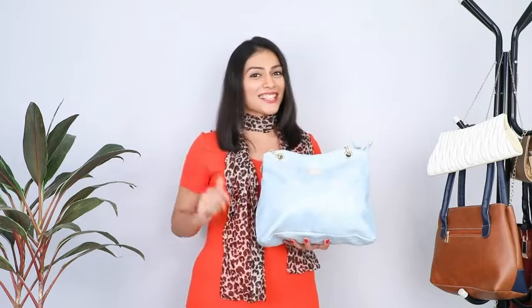Hi guys, this is Mansi here. Today I am carrying this stunning handbag from the house of Nele Huffer store. It has a gold chain on its handles and now I am going to show you all how to style it up in 3 different ways. Let's get started.